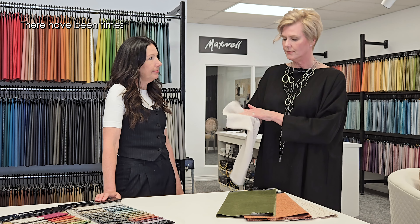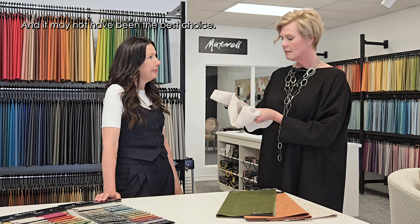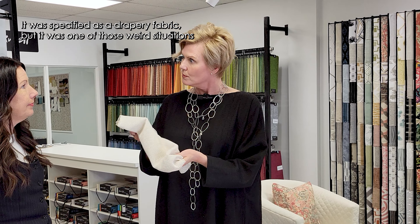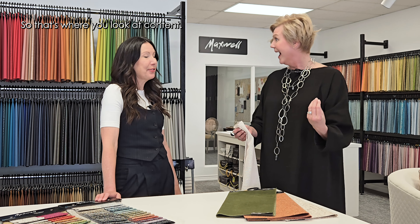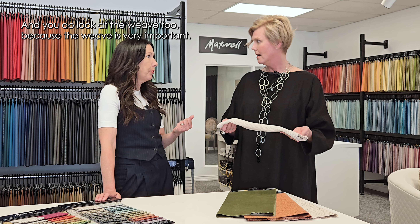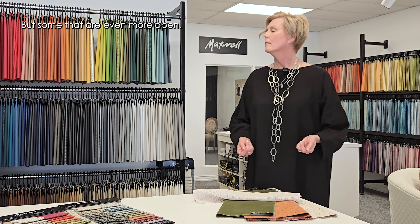There have been times in my career where I've used a loose weave fabric on a window — it may not have been the best choice. The weave actually sagged and stretched, and my client kept calling me because her drapes kept getting longer. That can happen. You look at content and also the weave, because the weave is very important. Something like this is pretty stable, but some that are even more open may not be.